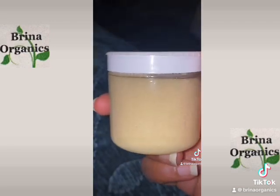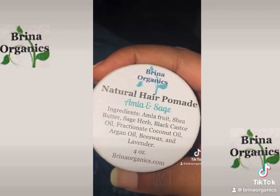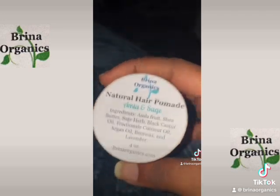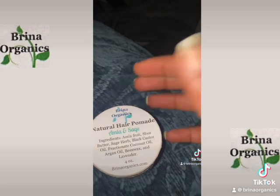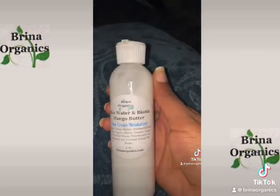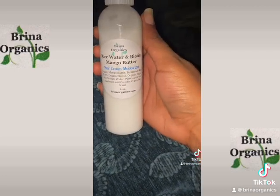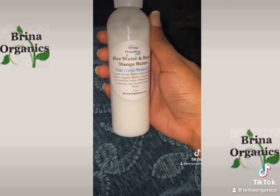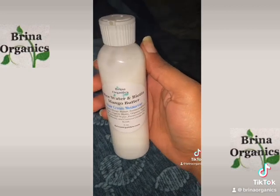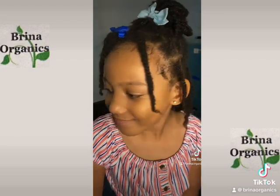What I usually do is combine two different moisturizers. The first is an oil or butter-based moisturizer — the natural hair pomade, amla and sage by Brina Organics. The second is a water-based moisturizer — the rice water and biotin mango butter hair cream moisturizer by Brina Organics. Together, those two moisturizers definitely hydrated her hair and made it much softer.